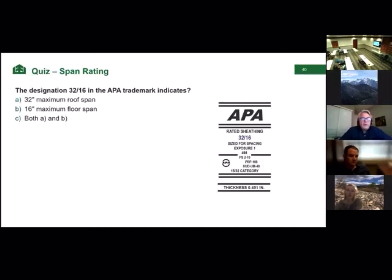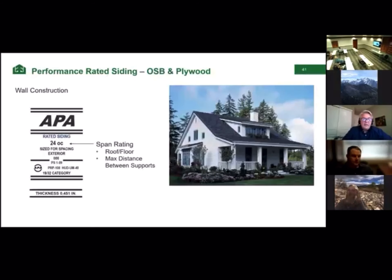Just a quick quiz question: the designation 32/16 in the APA trademark indicates a 32-inch maximum roof span, a 16-inch maximum floor span, or both? The answer is both — the first number is for the roof, the second number is for the floor. For a panel grade called rated siding, that single-digit number corresponds to the wall stud spacing.